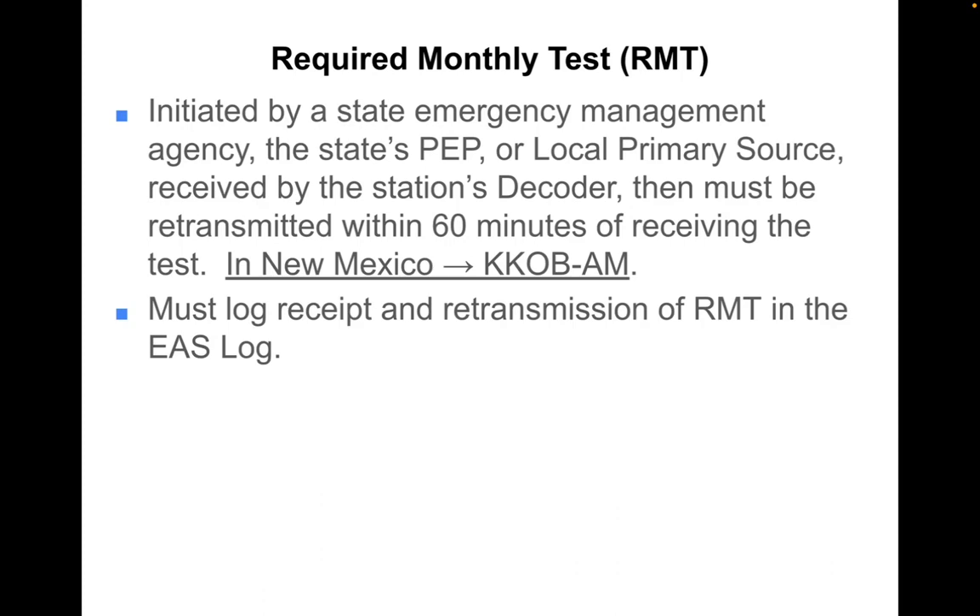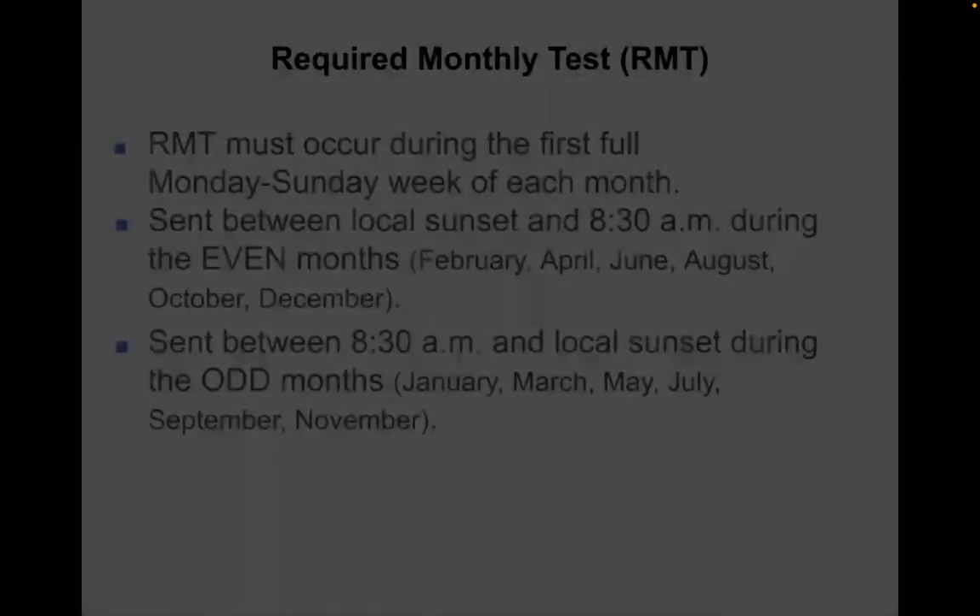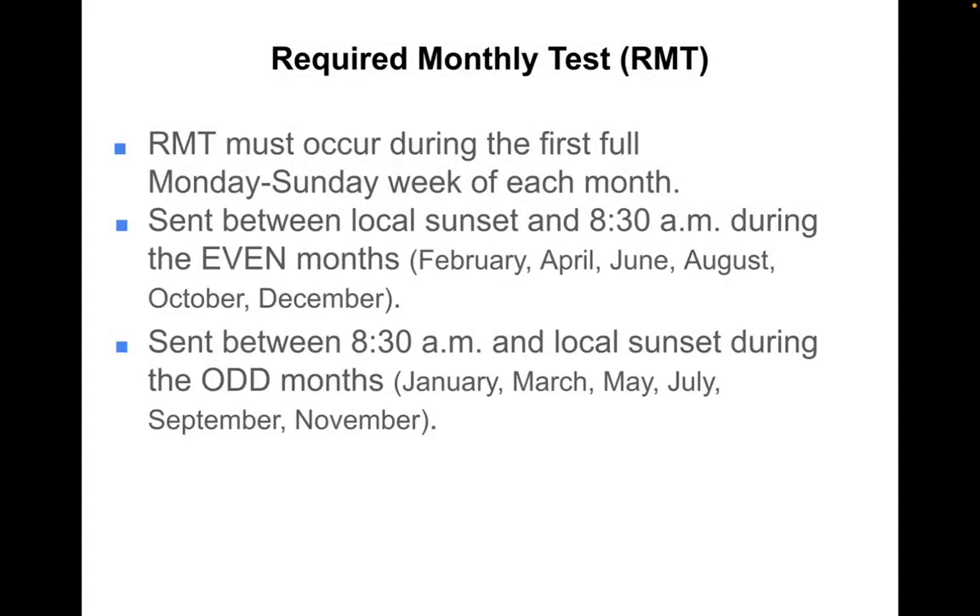As is common practice, stations must log receipts and retransmission of the required monthly test in the EAS log. The RMT must occur during the first full Monday through Sunday week of each month.